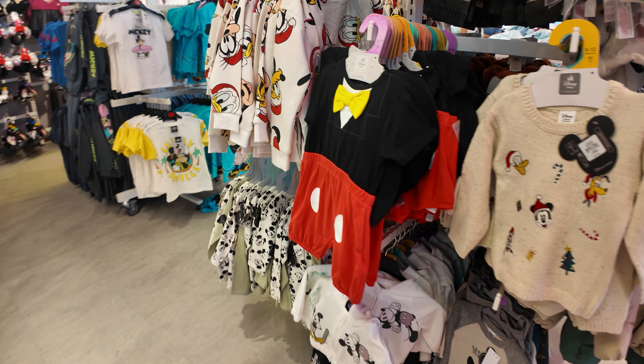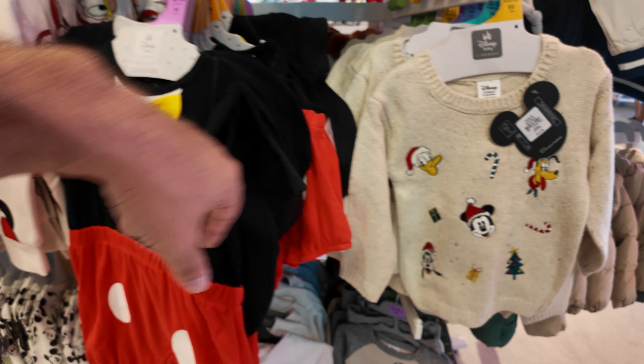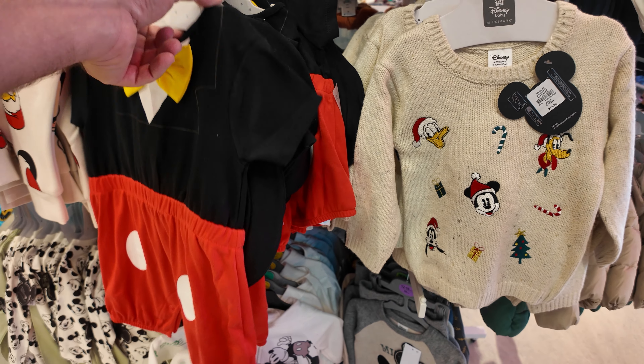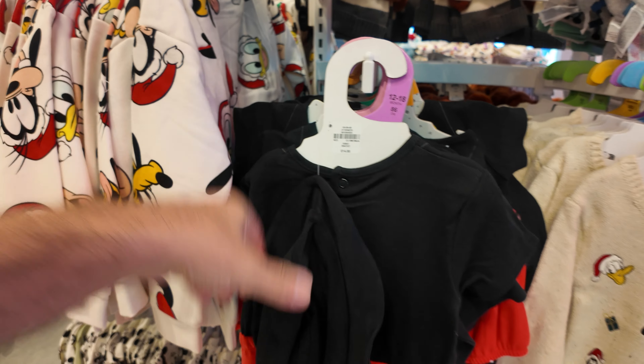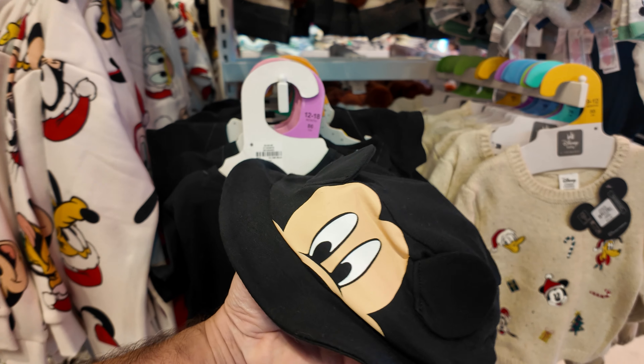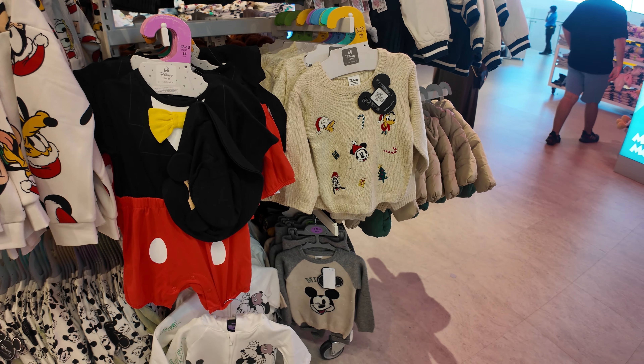Look at the little Mickey Mouse outfit for the kiddos. This one is so cute. It's $14 and it comes with a little hat. That is really, really cute. Adorable.